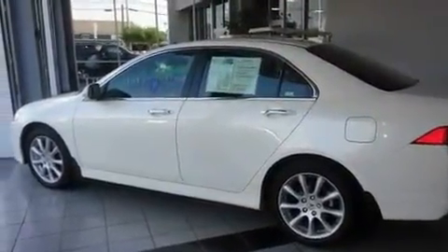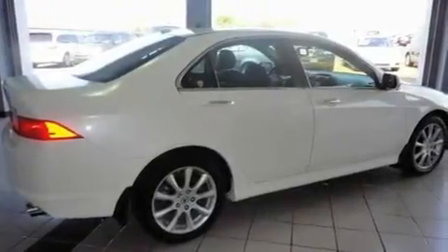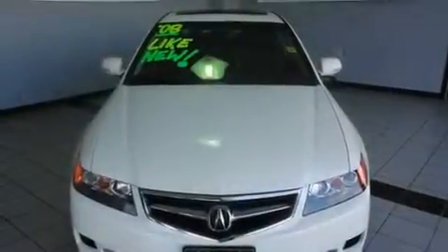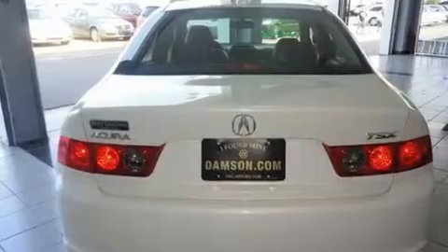Its top features include a power moonroof, heated seats, cruise control, XM satellite radio, leather seats, a double wishbone independent front suspension, stylish 17-inch alloy wheels, a low-tire pressure indicator, air conditioning with automatic climate control, and this vehicle has fewer than 44,000 miles on the odometer.